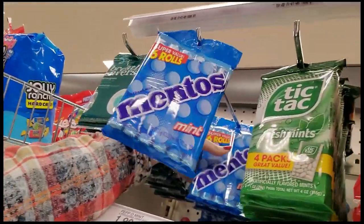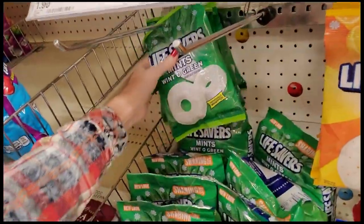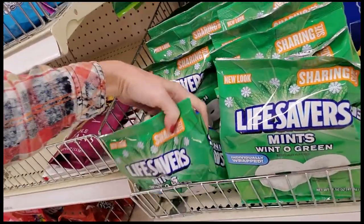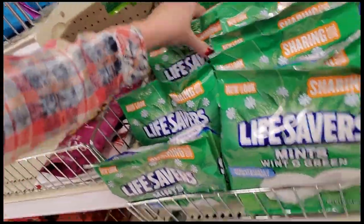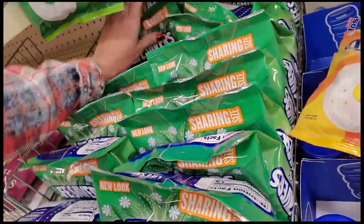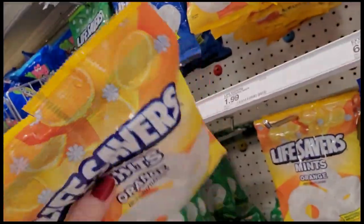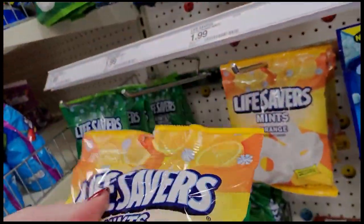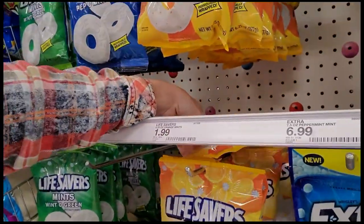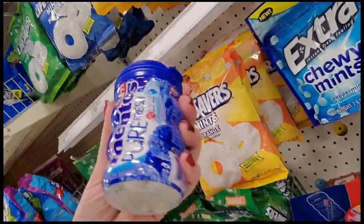There we go, there we go. And Lifesavers — just pull this forward. You can get a big pack of these. Oh, here they have some of the orange ones too. These don't flip back, so I'm actually going to see if this is up there. You can also get these little car cups of gum.